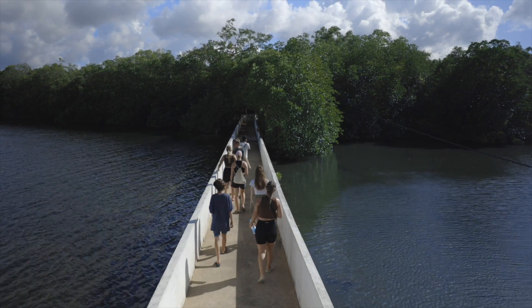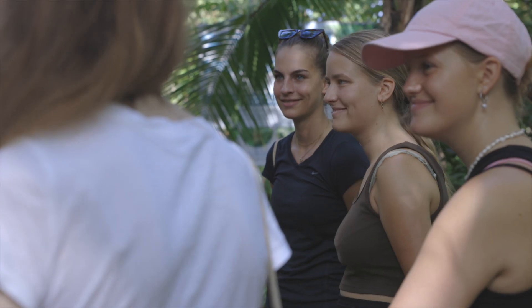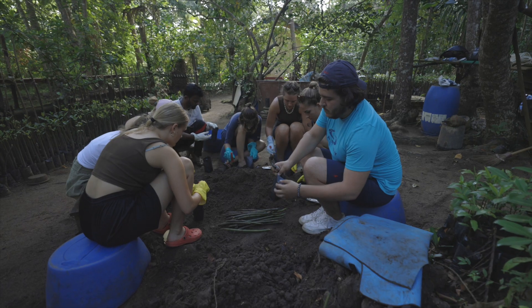When it comes to the environment conservation program, we have a wide range of activities. We are working with the wildlife department in the restoration of mangroves — that is one of the key problems that we have — so we try our best to expand the mangrove forest in Sri Lanka.